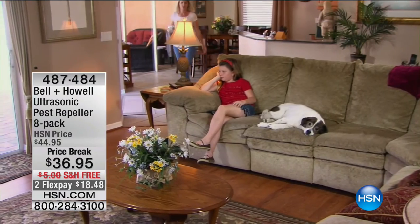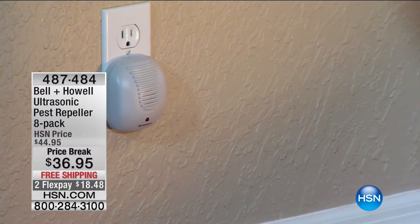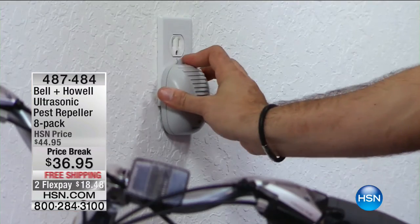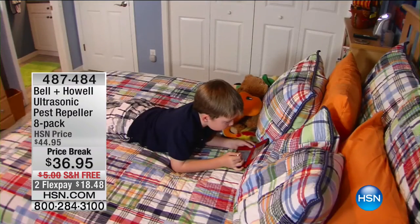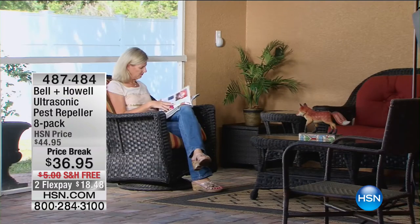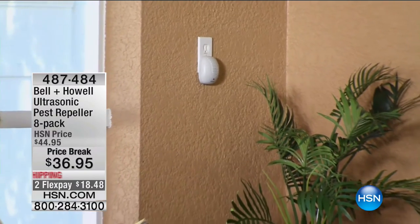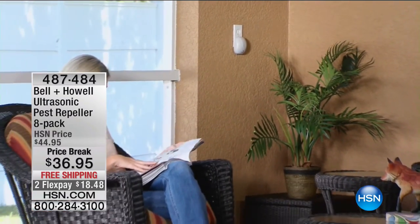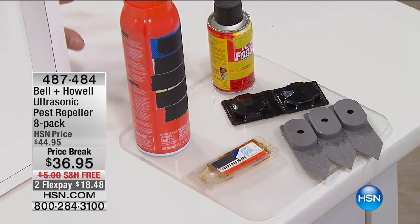Dog bowls are notorious for having ants in them — if you have dog food sitting on the floor, the ants will find a way to get to it. These pest repellers help get rid of that. This is a chemical-free alternative, and I think that's a big part of the story. We don't want to use a lot of the chemicals on the market, so if you're looking for a chemical-free alternative, this is a great one. This eight-pack set — a lot of times we'll have four or six — this eight-pack with free shipping and handling is the way to go.